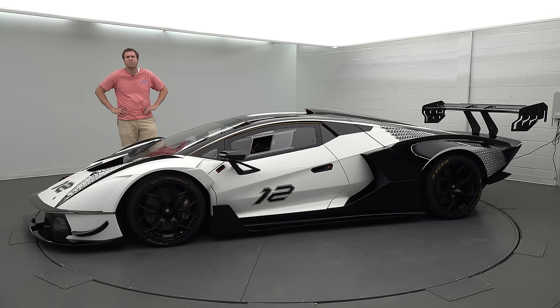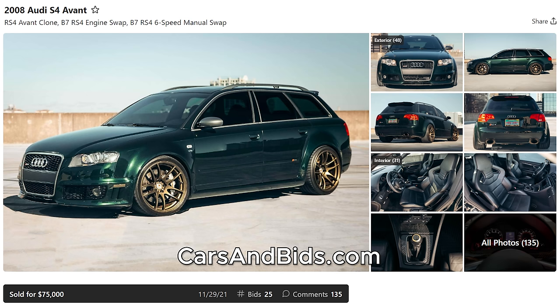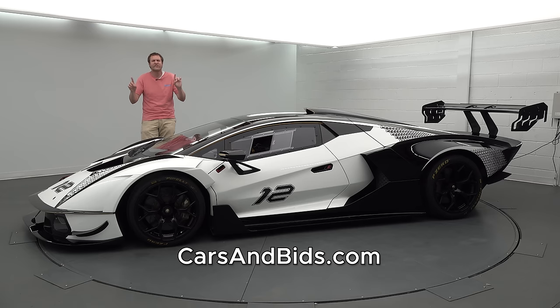Before I get started, be sure to check out Cars & Bids, which is my enthusiast car auction website for cool cars from the modern era, now with free listings. We've had some great sales recently, including an Audi S4 RS4 Avant clone that sold for $75,000, a Scion FRS with a 2JZ swap that sold for over $20,000, and a Porsche Cayman that brought more than $55,000. Check out carsandbids.com for daily auctions.